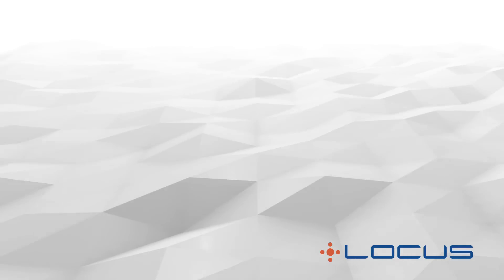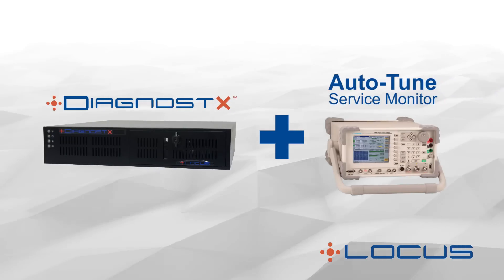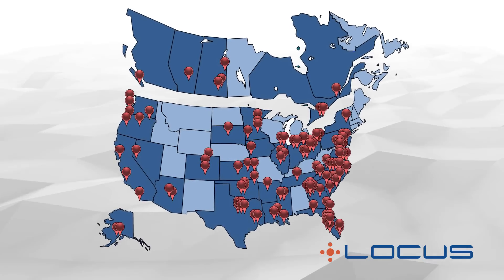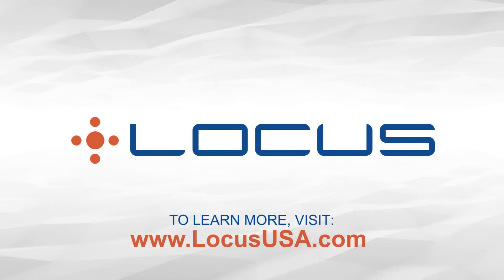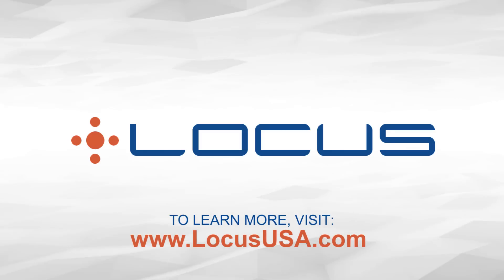These combined tools — Diagnostics and an auto-tuned service monitor — are pioneering the way to a proactive approach for radio maintenance in LMR systems. Since its introduction, Diagnostics systems have been deployed widely across the U.S. and Canada. To learn more about Diagnostics technology, see our other videos or visit www.locususa.com.